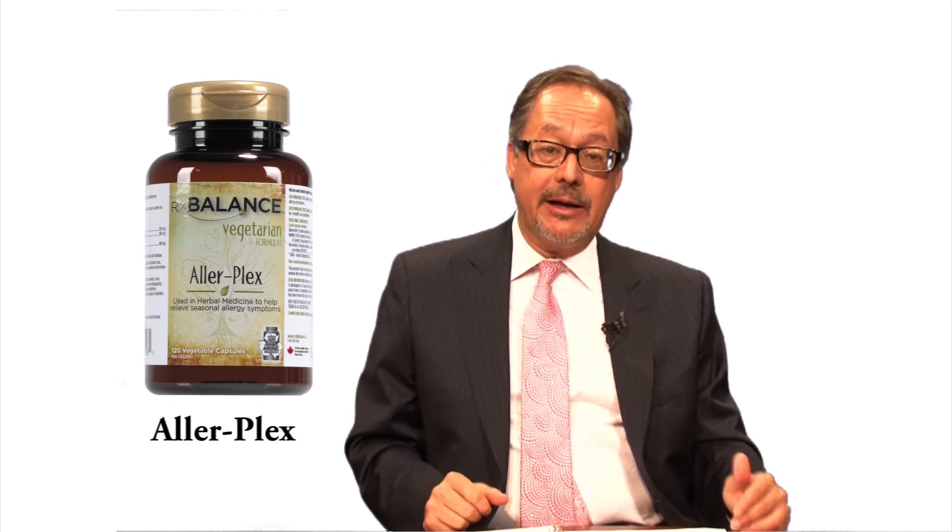The other ingredient is bromelain. Bromelain is very interesting — research has shown it is very effective in respiratory problems. It reduces inflammation and helps to repair damaged tissue, so it doesn't only reduce inflammation, it helps to repair. It also has immune-enhancing effects, meaning the immune system is stronger and doesn't need to resort to allergic reactions when there are different irritants in the environment.